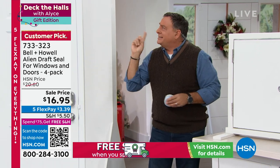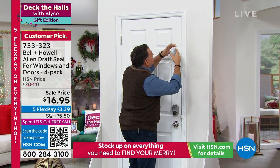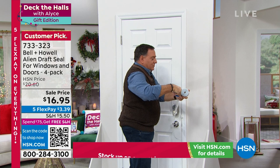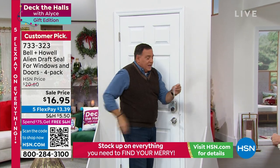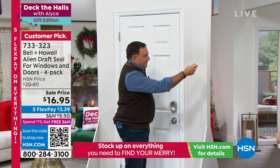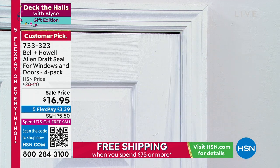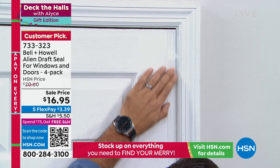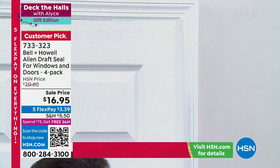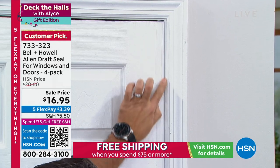Let me show you a quick installation. First, find where that leak is. I'm going to take my Alien Seal, pull out a length, cut it with scissors — remember, never run with scissors. Only one side has the adhesive — it's nanotechnology, little grabbers. Pull off the backing, find the seam on the door, and lay it right on there. That's the entire application process. When I open the door you can barely even tell it's there. When I close the door, it overlaps and completely covers the gap.